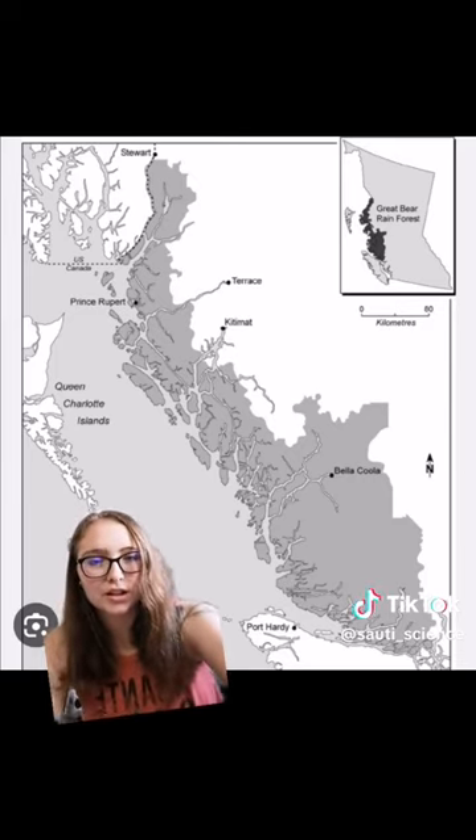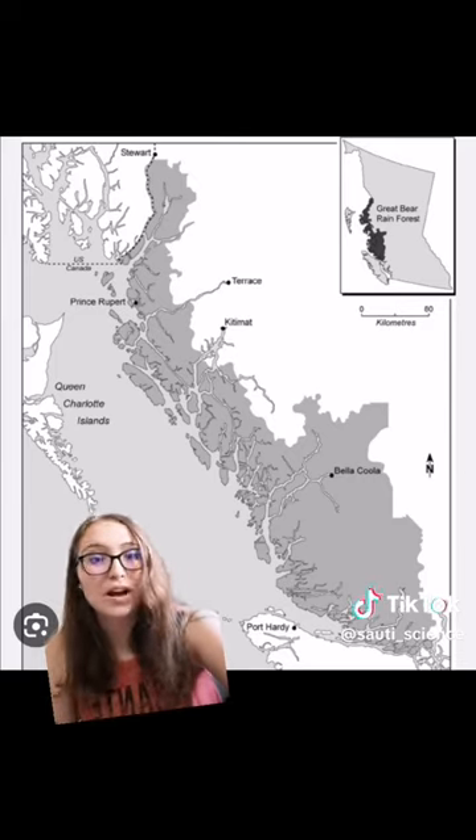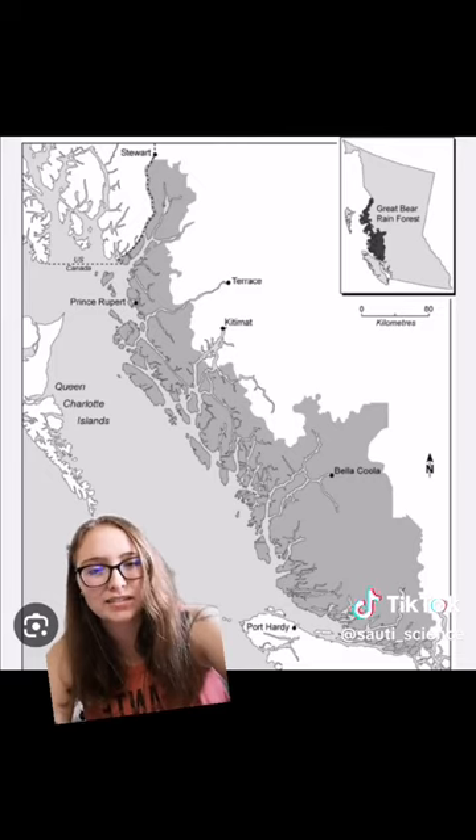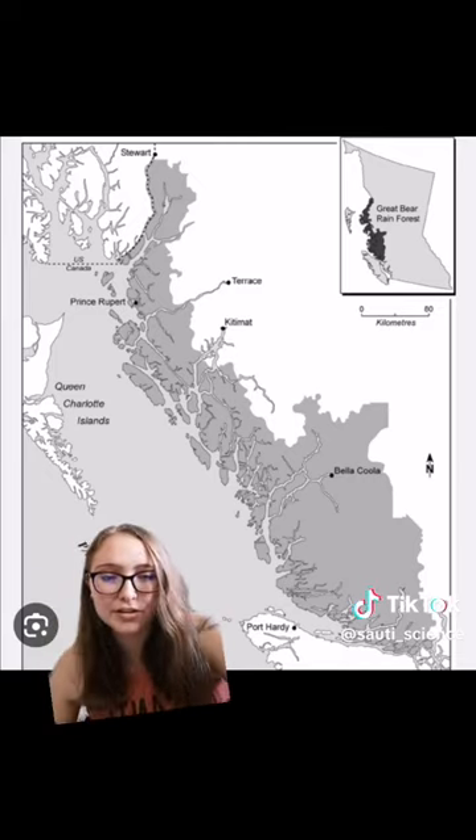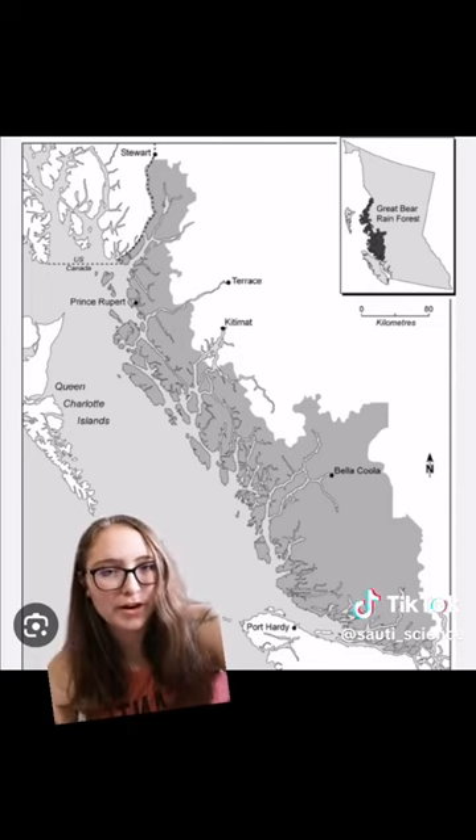This is a map of the west coast of British Columbia, and this shadowed-in area is the amount of land that is covered by the Great Bear Rainforest.